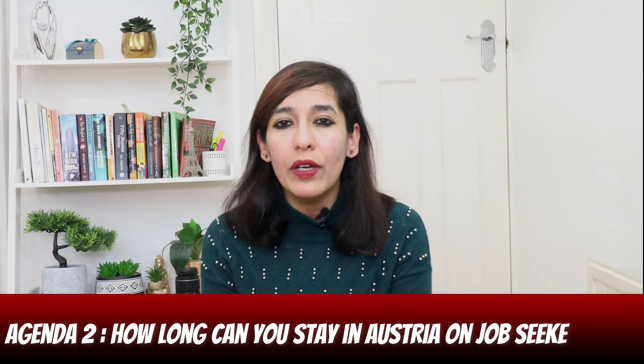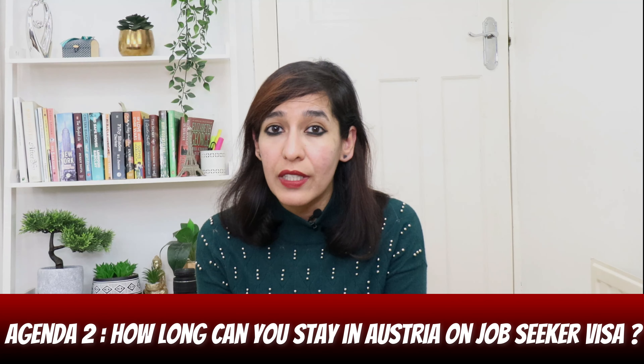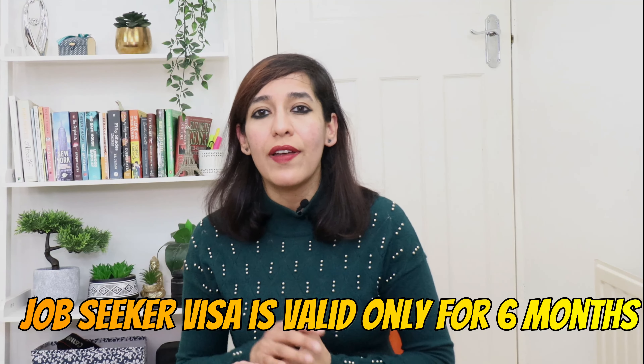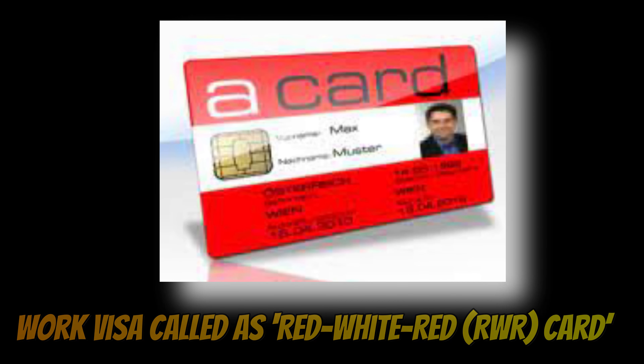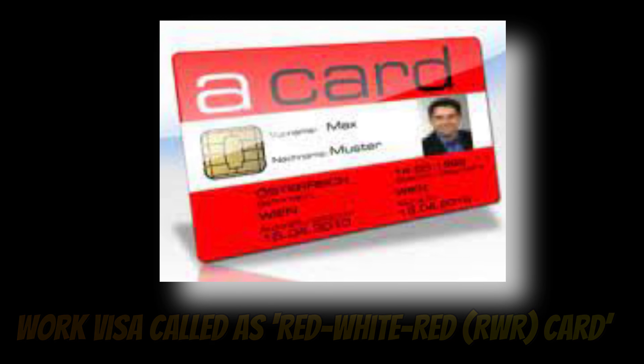Agenda two: how long can you stay in Austria on a job seeker visa? This job seeker visa is valid for only six months. If you happen to find a job during this period, you can switch to their work visa called the Red-White-Red (RWR) card, which is given to highly qualified workers.